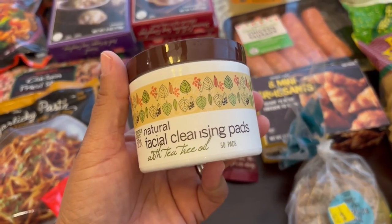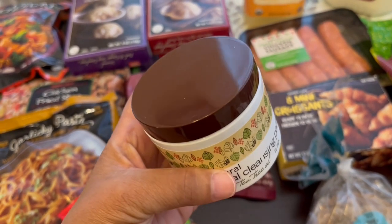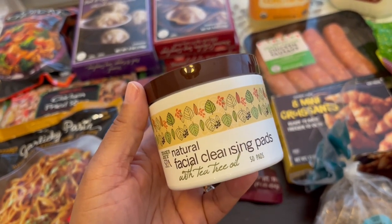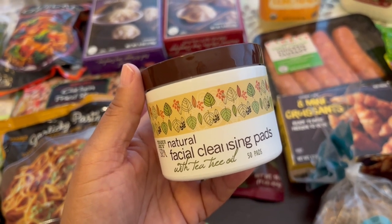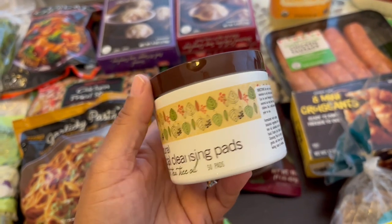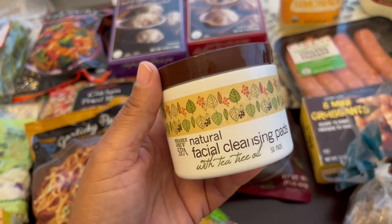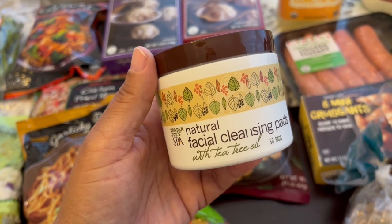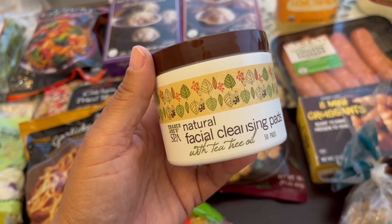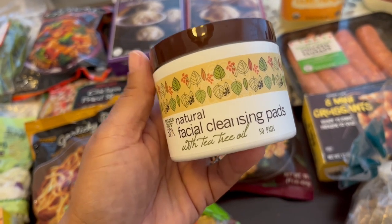These are a repeat purchase for me — these tea tree oil cleansing pads. I do use them on my face but I also use them to wipe under my underarms. I recently made a switch from regular deodorant to a natural deodorant, and sometimes you need a little extra help during the day while your body is transitioning. I also use them after I drop my son at school and work out — if I have somewhere to go afterwards I use these to freshen up quickly. They work really well.